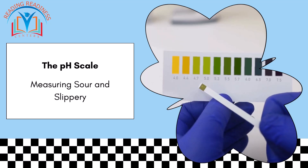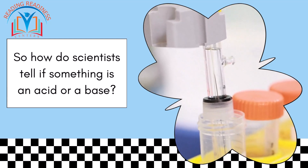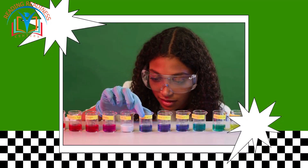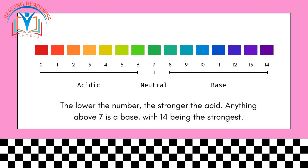The pH scale: measuring sour and slippery. So how do scientists tell if something is an acid or a base? They use a special tool called a pH scale. Imagine a number line from 1 to 14. Numbers below 7 are considered acidic, with 7 being neutral — just like pure water. The lower the number, the stronger the acid. Anything above 7 is a base, with 14 being the strongest.